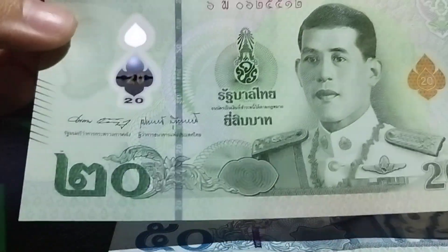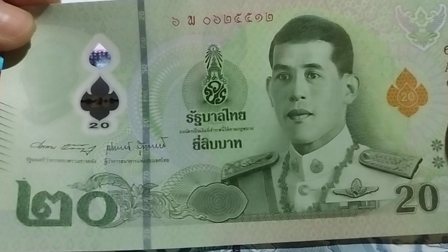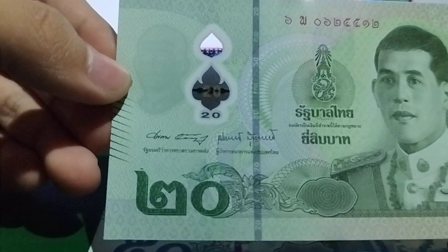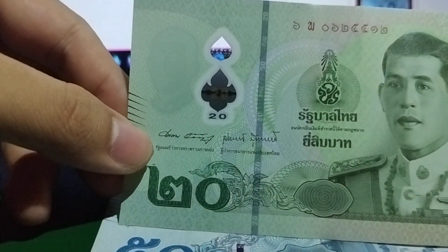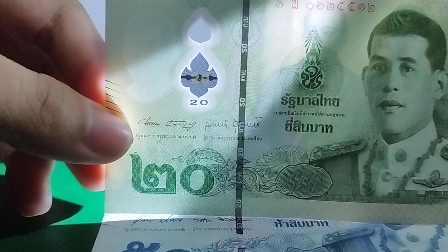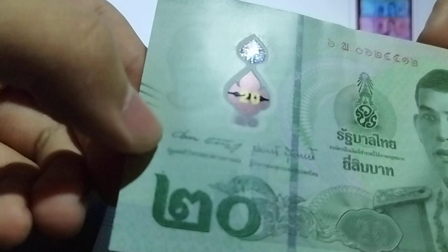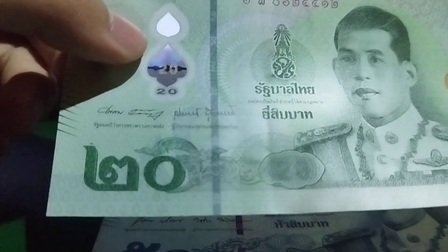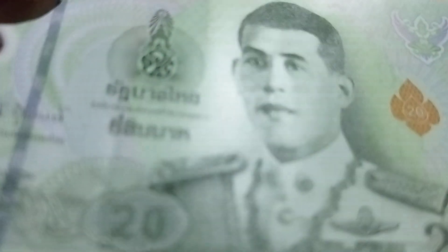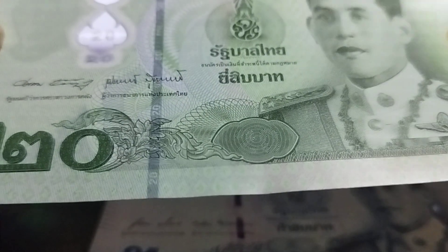The 20 Baht has two versions: a polymer and a paper version. We'll focus on the polymer version. Polymer banknotes have a small clear window, and this one also has a shadow image — a rare feature for polymer notes. There's a line which, when you hold a light behind it, becomes visible. When you tilt it, it turns purple. There is embossed and intaglio raised printing, especially on the king's portrait where you can see fine detail. There's also a latent image showing the number 20.